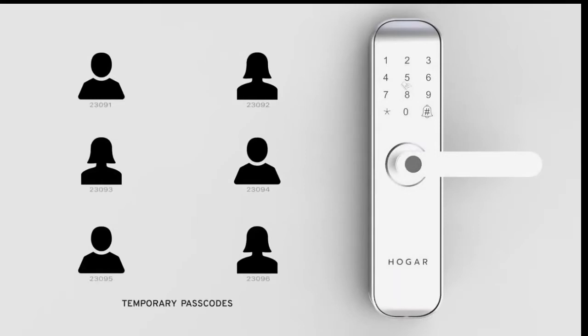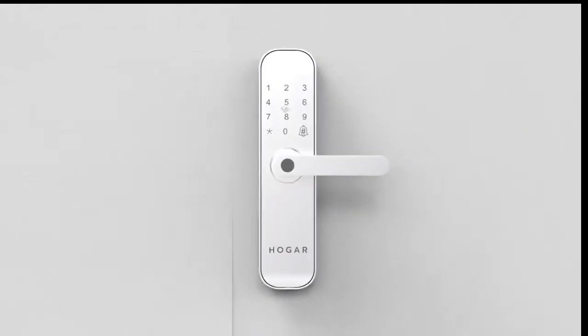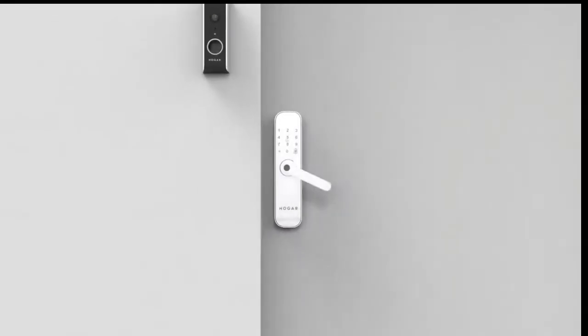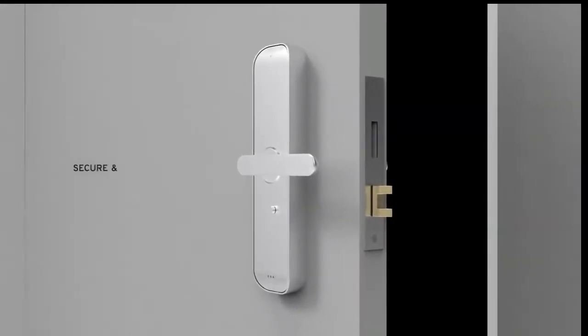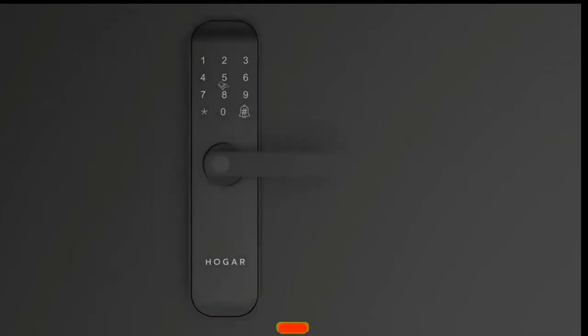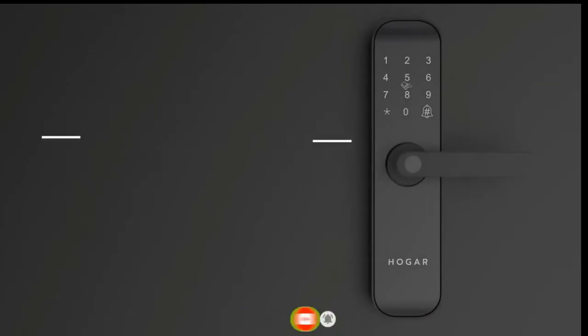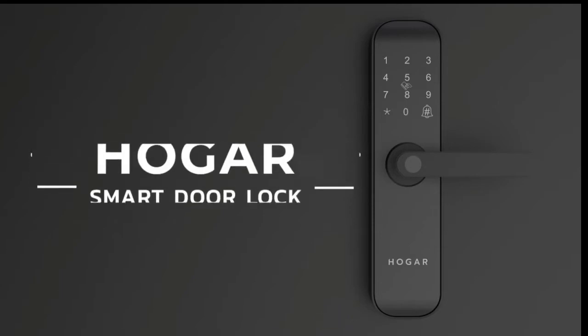Got guests coming over for the weekend? Assign temporary passcodes to your guests or the delivery guys. It works in perfect sync with your smart home. A keyless deadbolt makes it completely secure and tamper-proof. Its robust design makes it fireproof, shockproof, and immune to hacks. The Hogar Smart Door Lock is the most secure lock you will find, and our unmatched warranty and service gives you that added peace of mind.